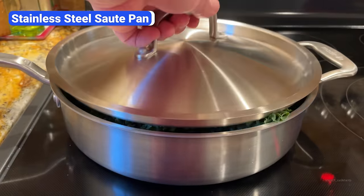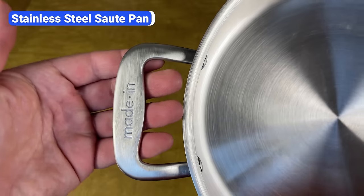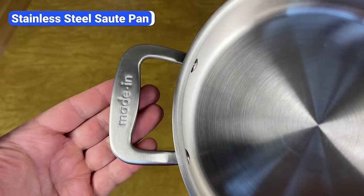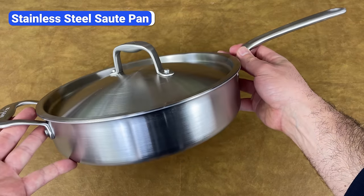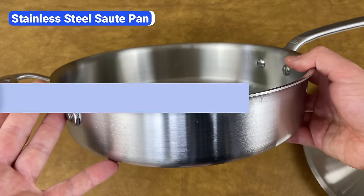Most come with a lid so you can stuff large amounts of greens like kale in them to steam and cook down, and they usually have a helper handle that makes them easy to pick up and move even when they're hot and full of food. Sauté pans come in several sizes, but I recommend three to four quarts for most people. These sizes are large but still maneuverable and easy to store.